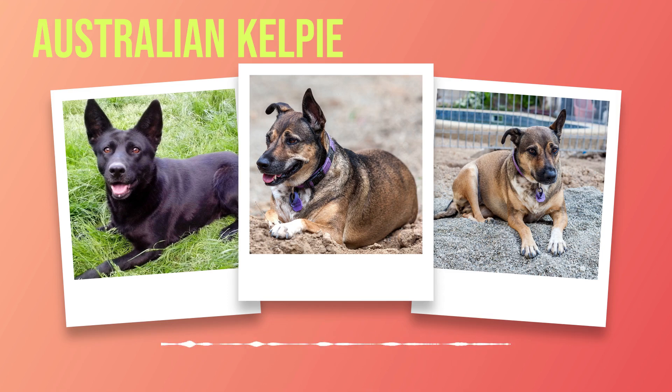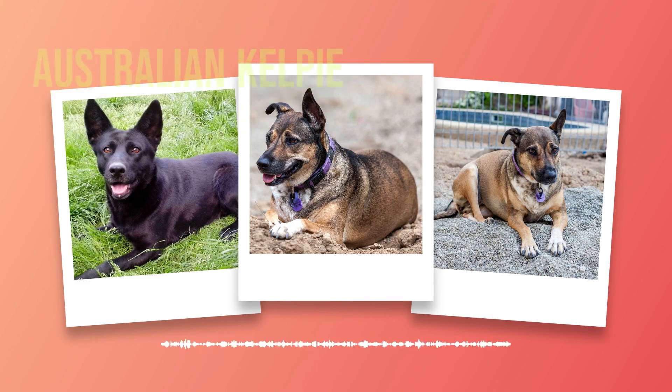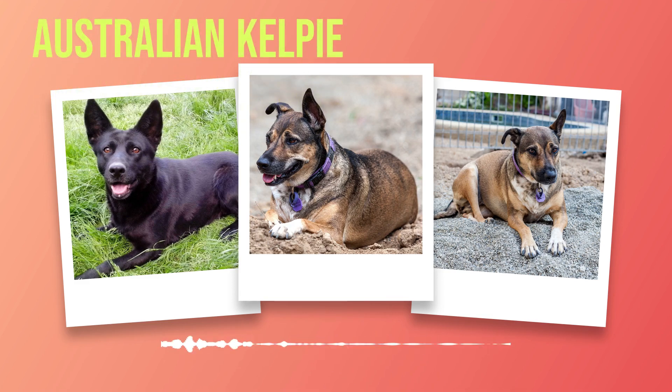While they are great family pets overall, there are a few things potential owners should keep in mind when considering an Australian Kelpie. Due to their intelligence and high energy levels, these dogs require mental stimulation as well as physical exercise on a daily basis. Without proper outlets, Australian Kelpies may become bored or develop destructive behaviors. To ensure their well-being and happiness, it is crucial to provide them with engaging activities such as interactive toys, puzzle games, and obedience training sessions.